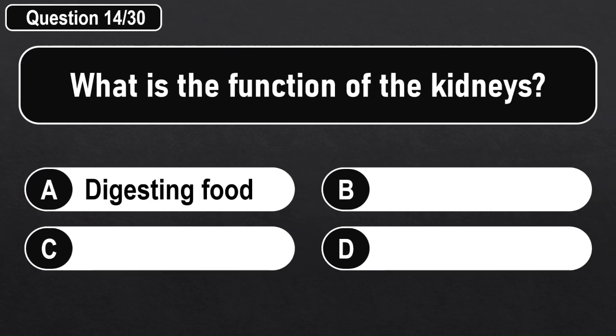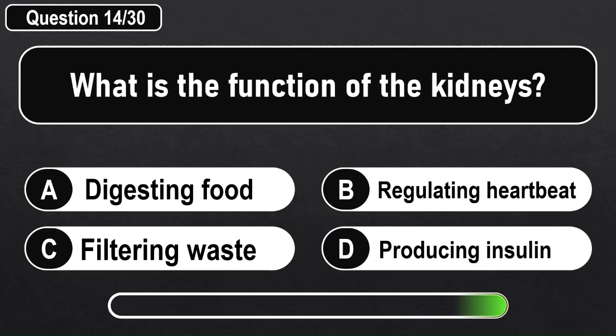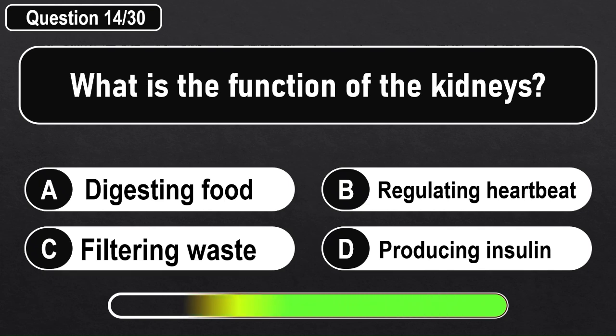What is the function of the kidneys? Answer C: Filtering waste.